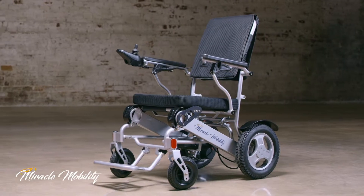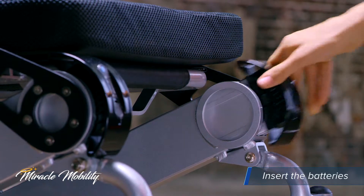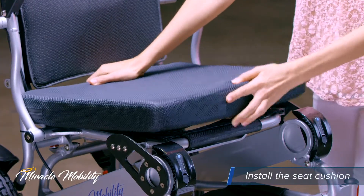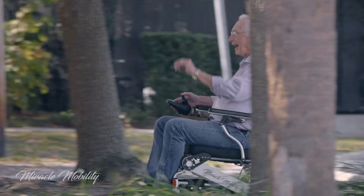When you order your Miracle Mobility device, the only assembling you'll have to do is to insert the batteries, connect the joystick, and install the seat cushions. And then you're ready to ride.